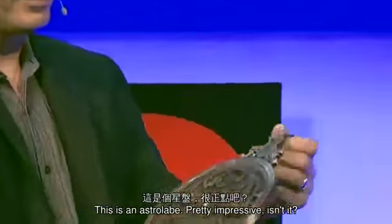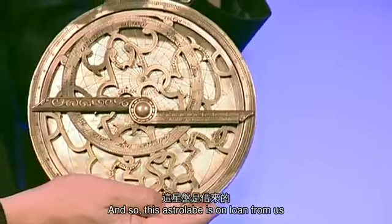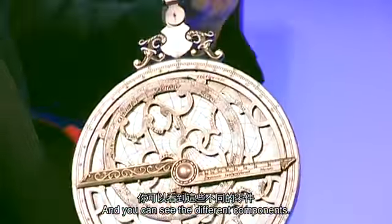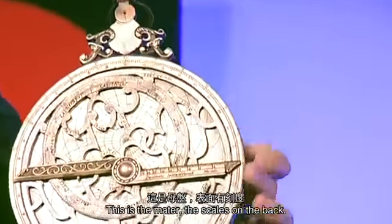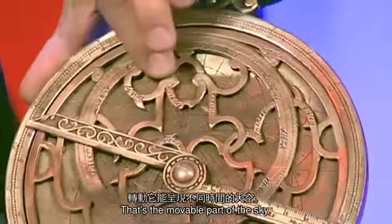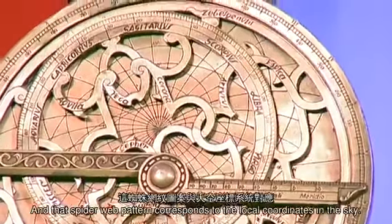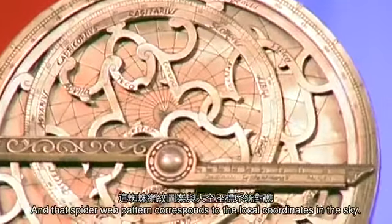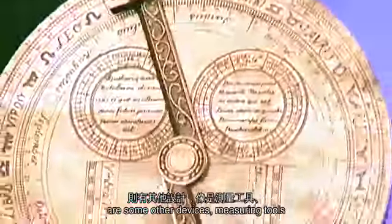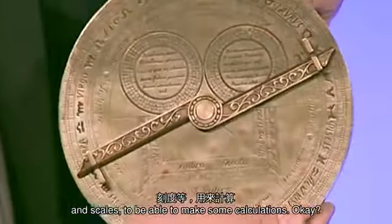This is an astrolabe — pretty impressive. This one is on loan from the Oxford Museum of History. You can see the different components. This is the mater — the scales on the back. This is the rete: that's the movable part of the sky. In the back you can see a spiderweb pattern, which corresponds to the local coordinates in the sky. On the back are some other devices, measuring tools and scales to make calculations.